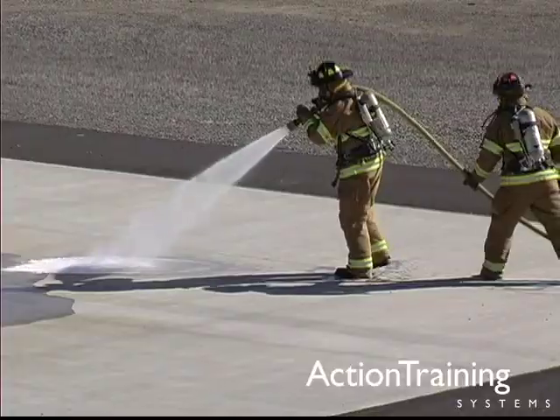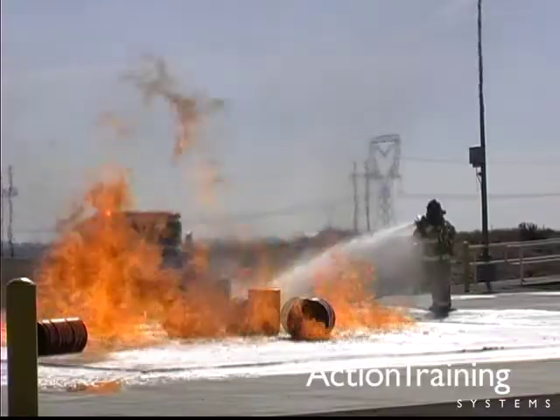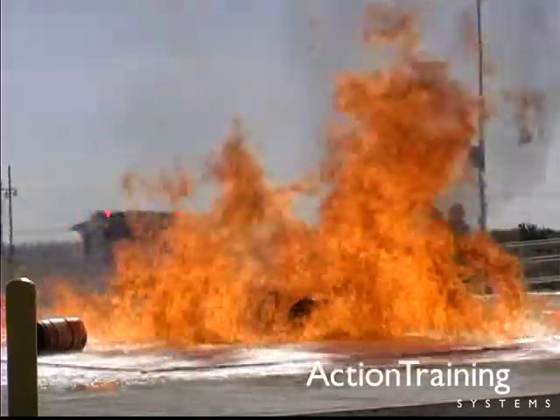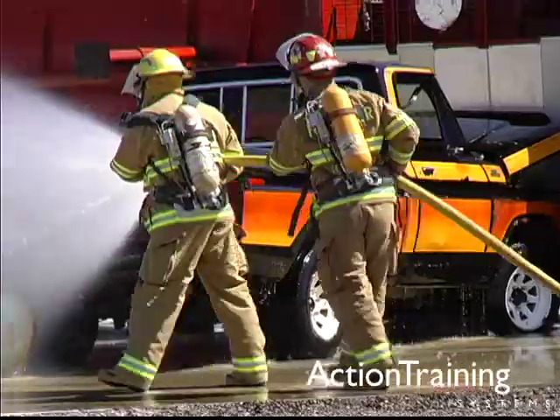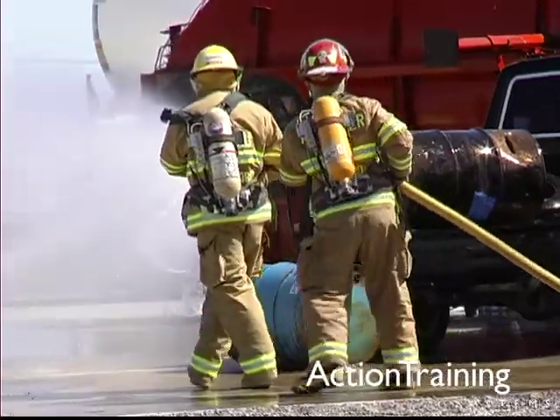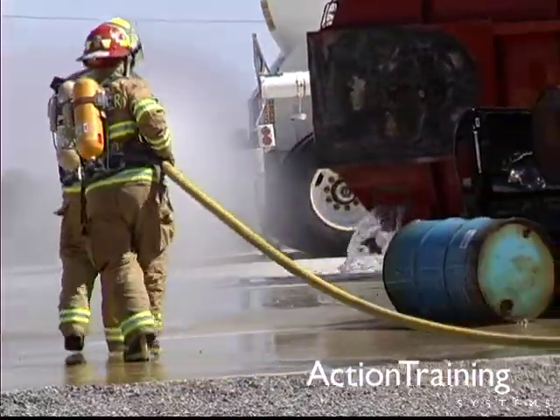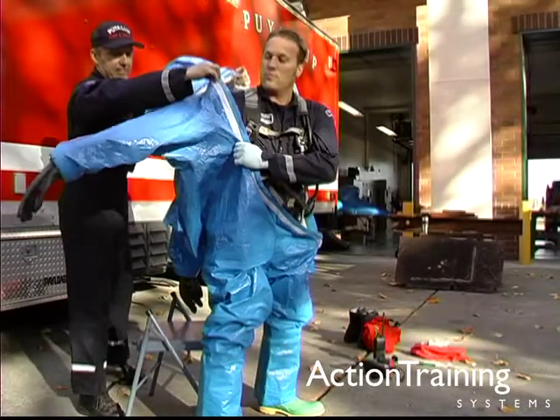Working in PPE, taking defensive actions, and knowing when to withdraw are critical skills on the scene of a hazmat incident. Understanding the requirements and limitations of your response will go a long way to maintain life safety.